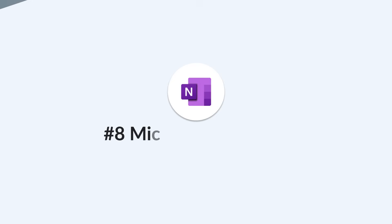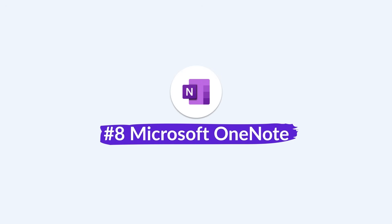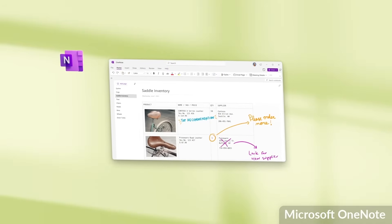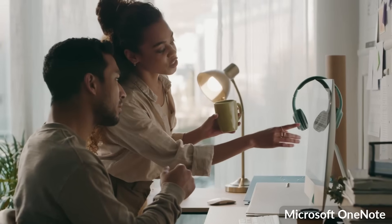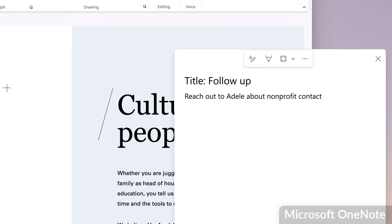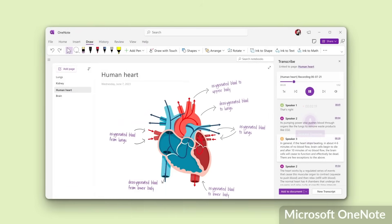Number eight is Microsoft OneNote. OneNote has been on the market for a long time and is very popular with education and academics. It has a great filing cabinet-type approach to notes with a tab system like a Filofax, and it has really advanced sketching abilities on Windows and iPad, making it perfect for students and education as a whole. It's also a great free all-round note-taking application.